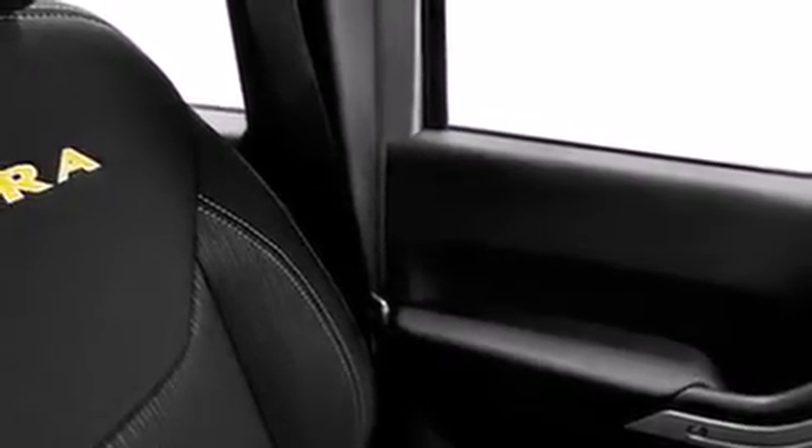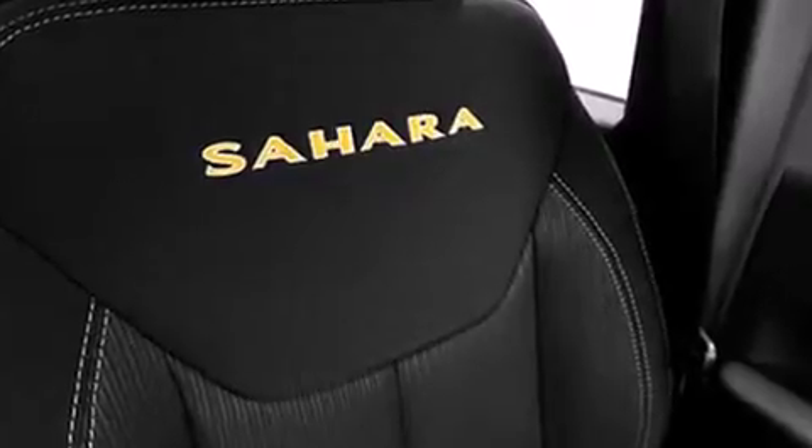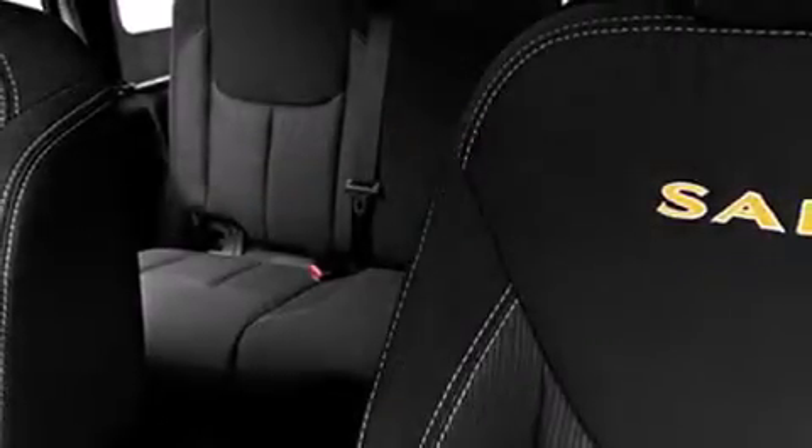Jeep prioritized fit and finish as evidenced by a tachometer, variably intermittent wipers, a trip computer, an outside temperature display, front fog lights, and much more.